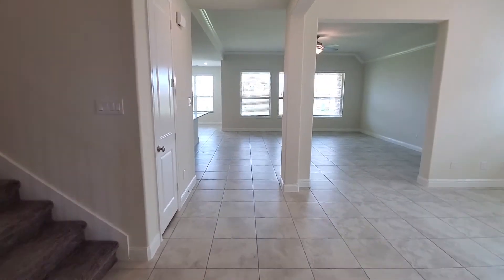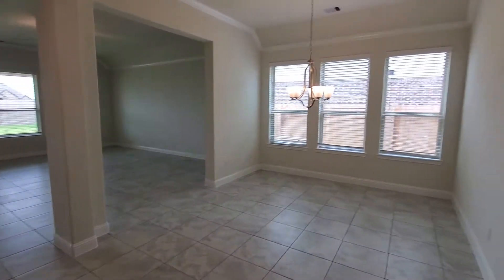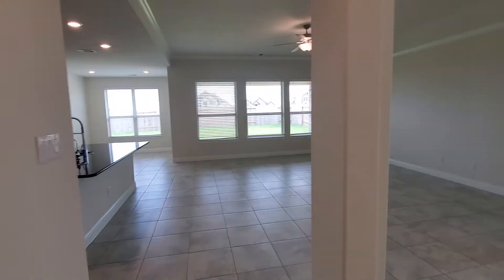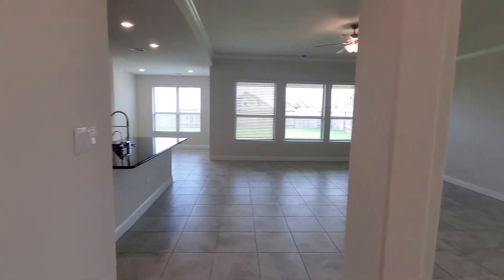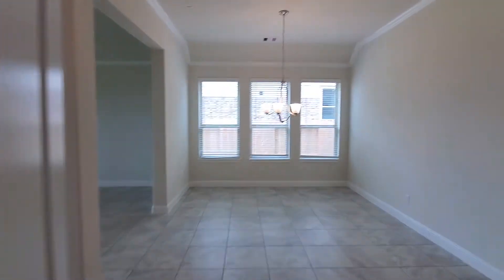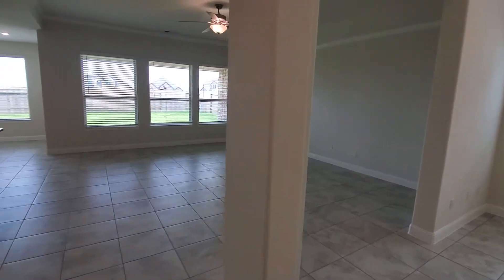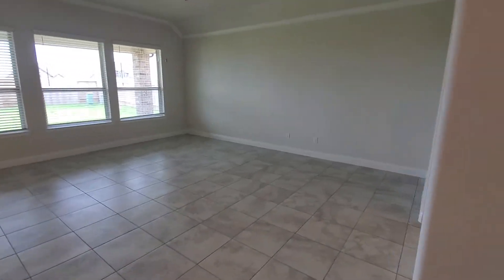Coming back in from the garage, we have this huge open dining area that leads you into your living room. But first, don't forget this massive walk-in closet — great for holiday decorations or just everyday storage. You've got a lot of space in here. And here's your huge formal dining area and your massive living space.